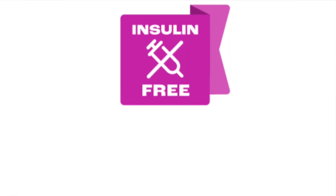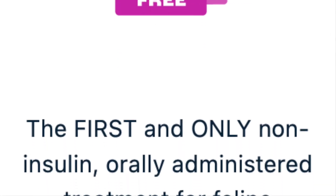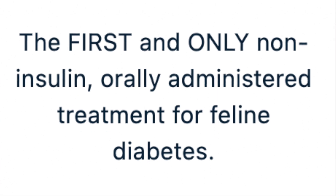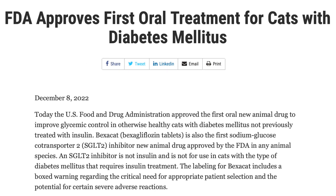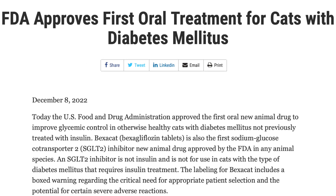It's projected to come out in the spring of 2023, and this could definitely revolutionize how we treat cats with diabetes. Right now we are giving insulin injections once or twice a day, we're changing foods, and it is really a challenge for some pet parents because cats don't like to get poked with a needle. Alonco came out in December saying they had FDA approval of this medication and they're going to name it Bexacat.